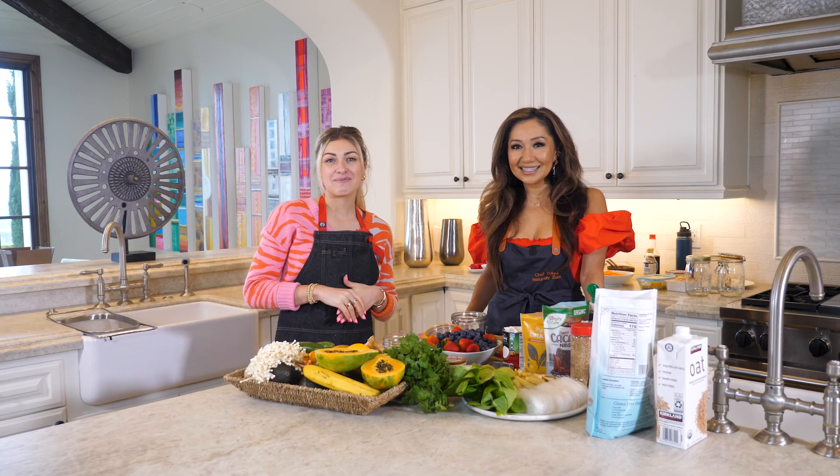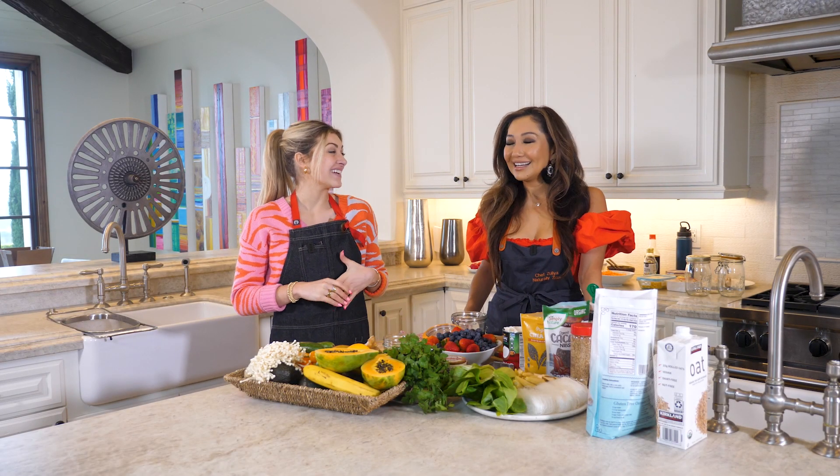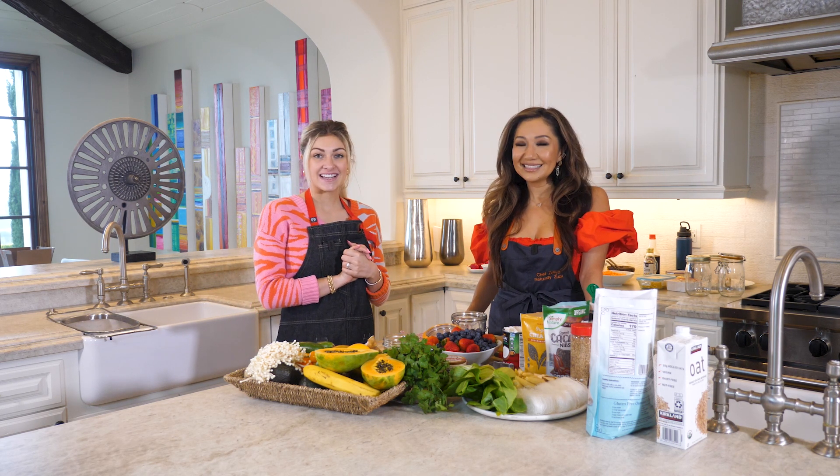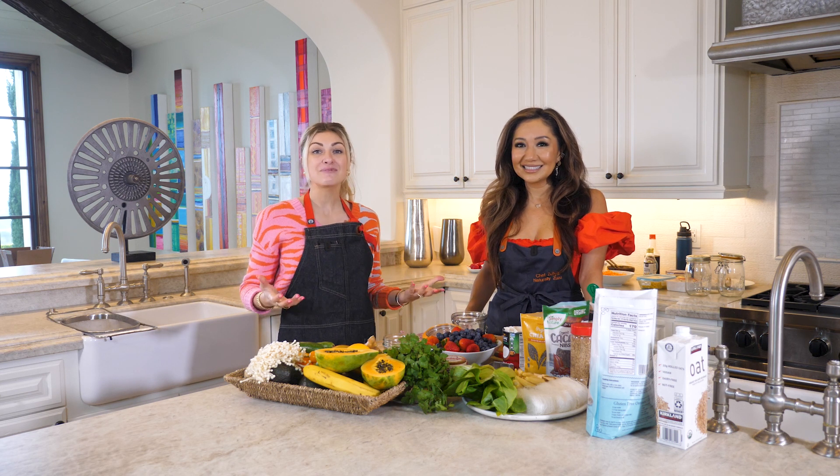Hi, I'm Marissa and welcome back to another episode of Marissa Tries. I am here down in San Diego with the amazing Zulia from Naturally Zuzu, and for Valentine's Day we are meal prepping today.